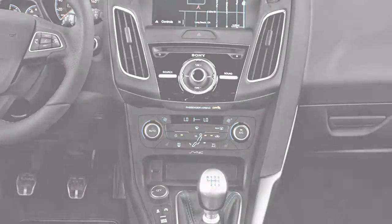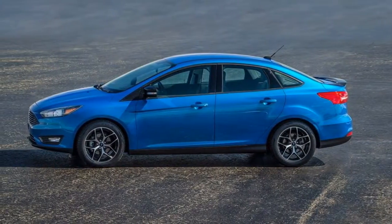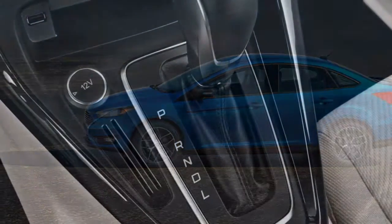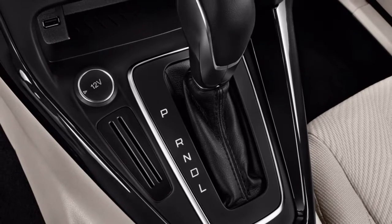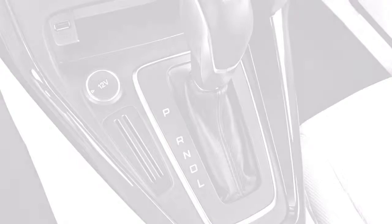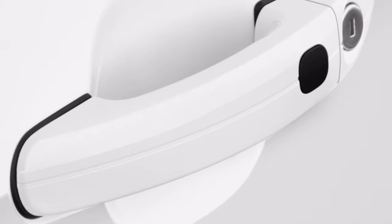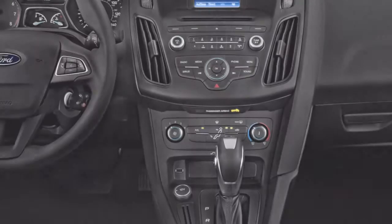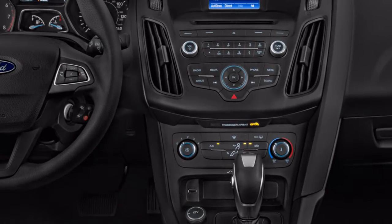There is also a Ford Focus Active, which gives the car a SUV flavour with additional body cladding and a 30mm taller ride height. An estate variant has also been launched which, alongside the Active model, shares the same trim line-up. With the rear seats folded, the estate offers 1,650 litres of carrying capacity — slightly more than a VW Golf Estate or Vauxhall Astra Sports Tourer, though somewhat behind the larger Skoda Octavia Estate.